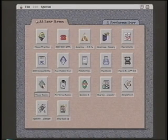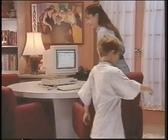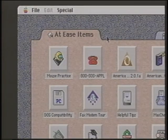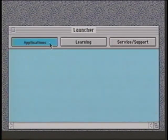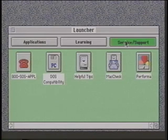At Ease is a simplified and uncluttered desktop containing just the applications and documents the primary user wants guests to be able to access. This is perfect for the parent with a part-time home office who still wants to share the Macintosh Performa with children. Applications and documents are displayed as large, one-click buttons, so even novice users will have no trouble getting started. All other applications and documents can only be accessed by the primary user. Individual users can use Launcher as an alternative — Launcher displays frequently used applications and documents, and one click lets you quickly navigate through applications, training materials, or service and support material.